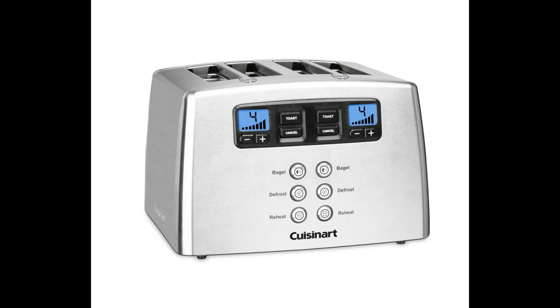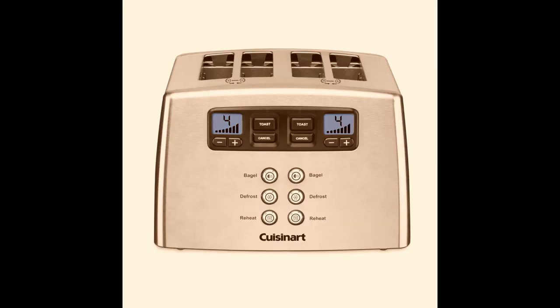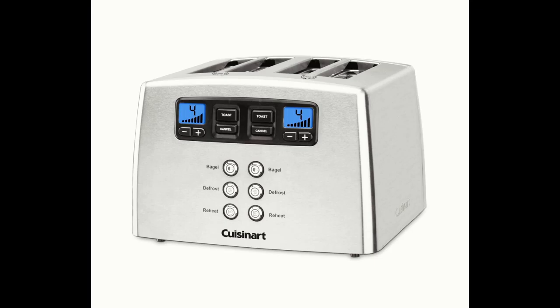Know this: one, it takes about 20 times toasting empty on the max setting of 7 to remove the new metal smell and taste — maybe it only takes 10, but after I tasted it the first time I didn't try again until 20 burn-ins. I called customer support and they said to use it on the max setting about 10 to 15 times with no bread. Two, after the burn-in toasting without toast, it takes a little experimenting to find the toasting level you like, and one number level makes a significant difference. Three, don't forget the reheat button — nice. We are very happy with this toaster.